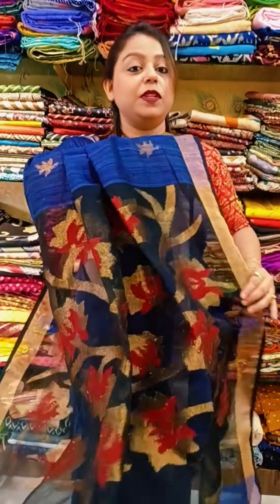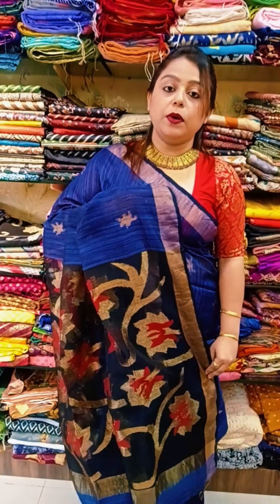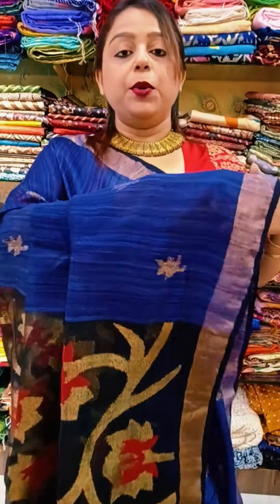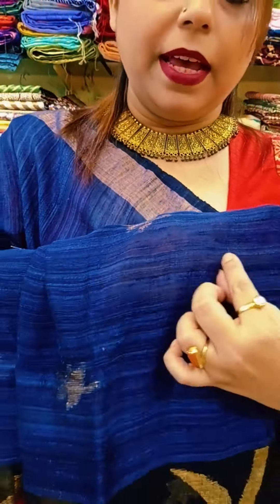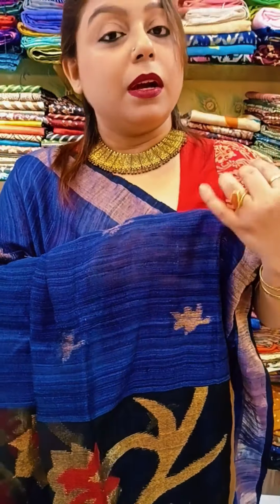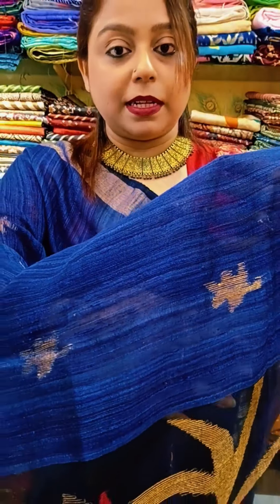This is the beautiful saree which I have draped — it is in the color of royal blue with a beautiful pallu. The pallu is in black muslin, and it is a pure matka silk saree. How do you understand it's pure matka? Every matka is going to have this beautiful thick and thin threads — that's the matka texture.